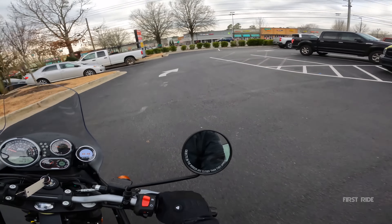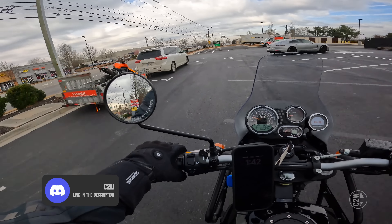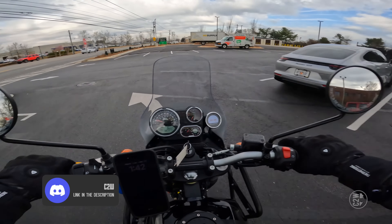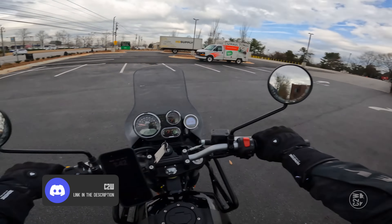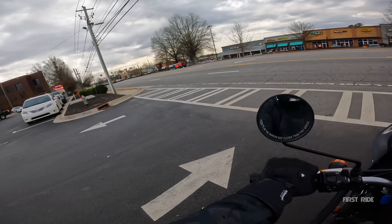Before we get going too far into this first ride, if you are a fan of Discord, we have a motorcycle Discord full of motorcyclists. So if you're watching this video, I imagine you're into motorcycles. If you like Discord as well, we've got a whole community for you — go check it out in the link in the description.